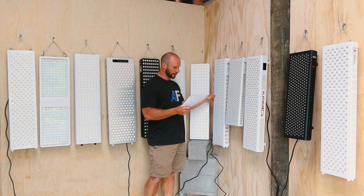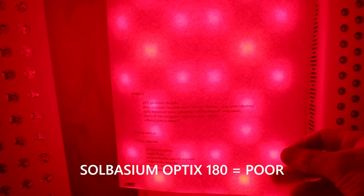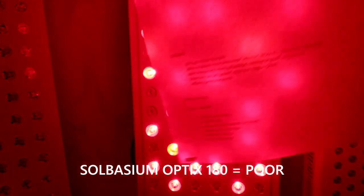Now we have the Solbacium Optics 180 — also a multi-wave panel. You can distinctly see the different color hotspot concentrations. That's a poor rating.